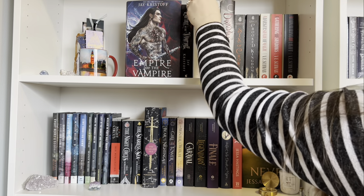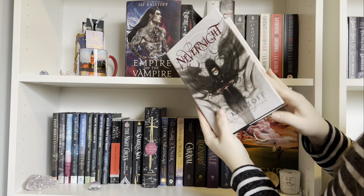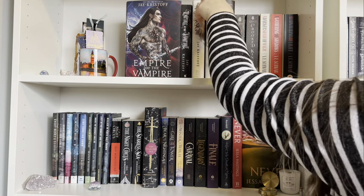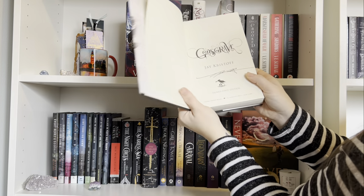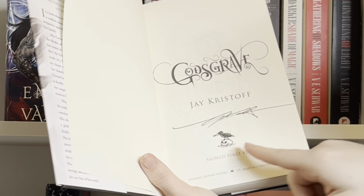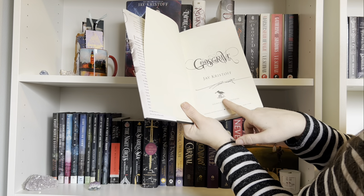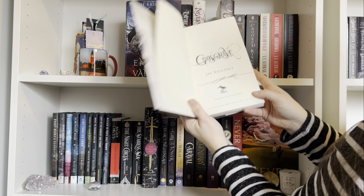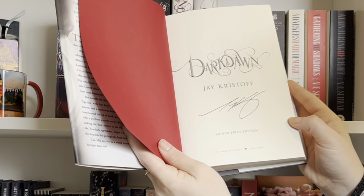Then I have the Nevernight series by Jay Kristoff. The first book is just the hardcover with nothing special, but for Godsgrave I have the signed first edition — it's got a signature and he also did a doodle, which he doesn't do on every single copy, so it's kind of cool that I got a little doodle. And then same with Dark Dawn — I have the signed first edition, though no doodle on this one.